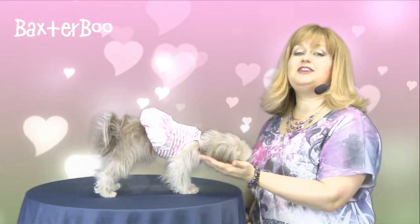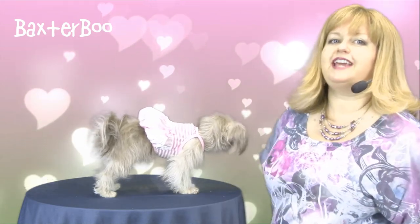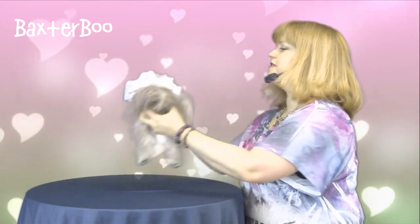Hello friends, it's Mary and Truffle, and today we're here to share with you about our pink satin and striped dog tank dress by Parisian Pet. Truffle is wearing the size small, and she weighs all of four pounds, so it is a little tiny dress.